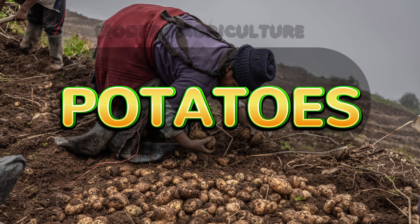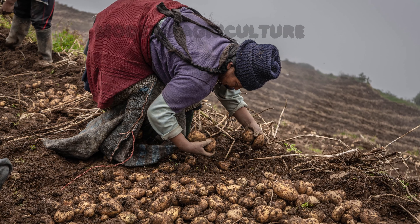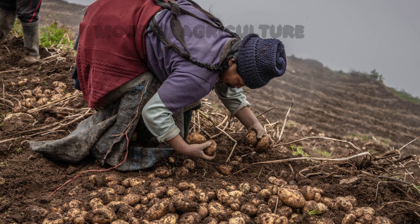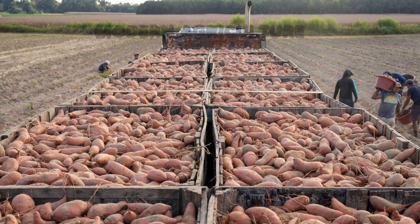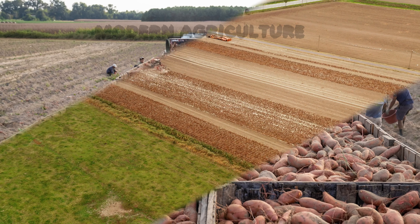Finally, at number 1, we have potatoes. Potatoes are one of the most widely consumed crops worldwide, making them highly profitable. They can be grown in various climates and soil types, provided they have good drainage. Potatoes require regular watering, hilling, and proper storage techniques to prevent spoilage. With careful planning and proper management, you can enjoy a significant yield of this staple crop.